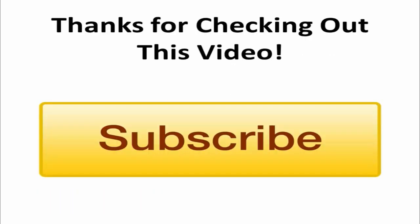Thank you for checking out the latest video. If you'd like to receive notifications on our updates and helpful new marketing videos, be sure to click on the subscribe button before you go.